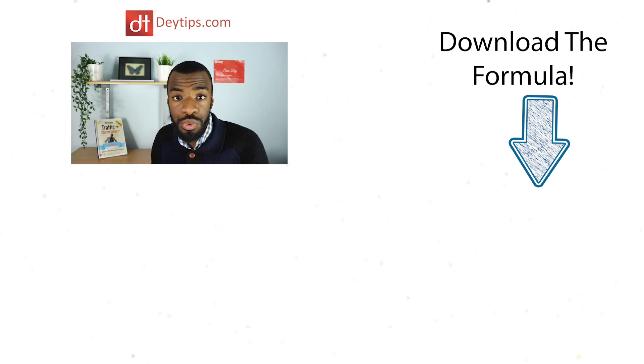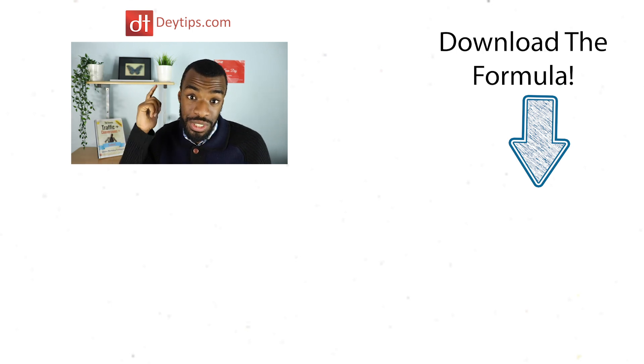I really do hope this video helped get you a step closer to creating your WordPress e-commerce website to start selling your products online. If this video was helpful, please click the like button and share it with a friend. Leave any questions or comments below. Make sure you subscribe to this channel for more awesome business-related content. Download the formula and I will see you soon.